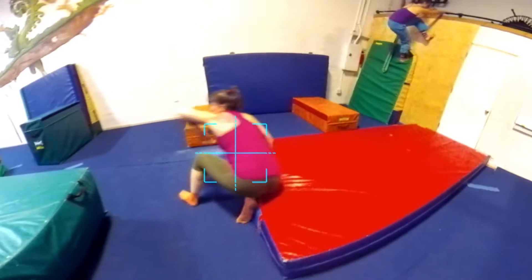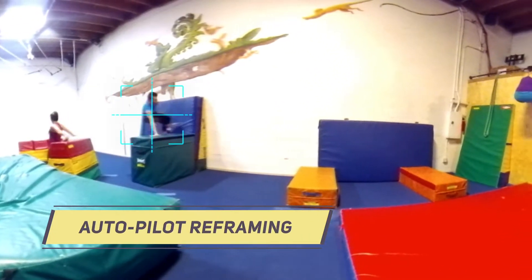It makes it really easy to bring the camera into class, set it down, and it captures the whole room. That way I don't need a whole camera crew in order to get every part of my run as I go up and down, back and forth.